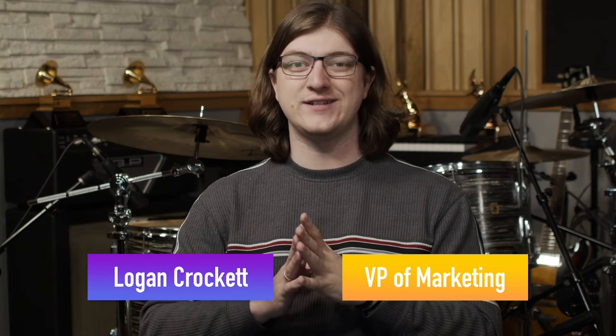Hey there, this is Logan Crockett with Full Circle Music. I am coming to you from our recording studios here in Nashville, Tennessee, and we are here today to answer your questions about the music industry. You guys asked us our recommendations for the top musical notation software — maybe you need to get some sheet music written out for some sort of original song or arrangement.